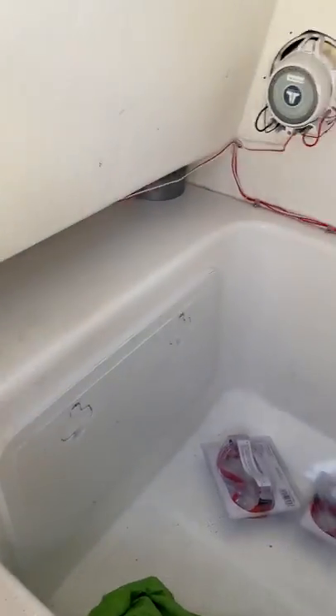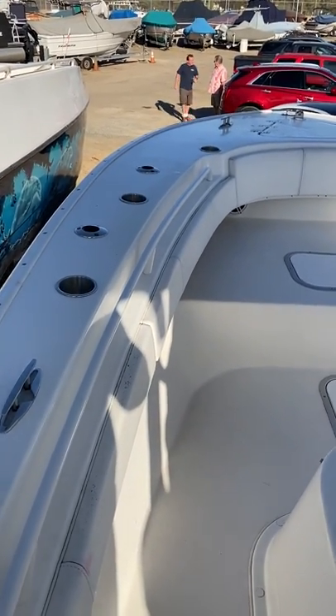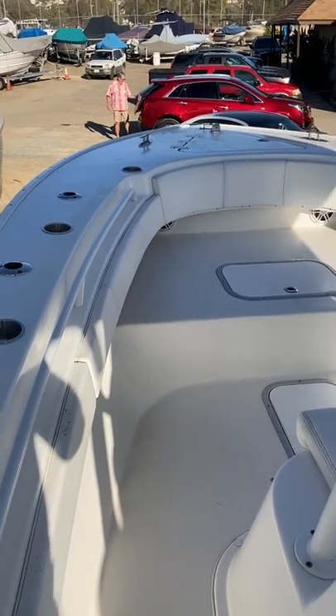One speaker here, another speaker here — upgraded batteries. Extra cup holders and rod holders on this boat. All white powder coated rails.